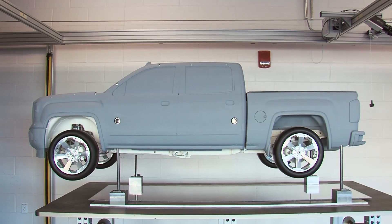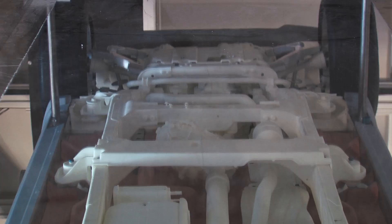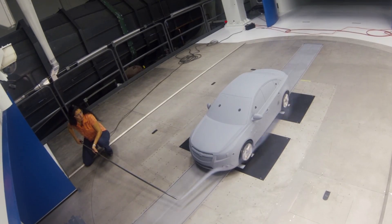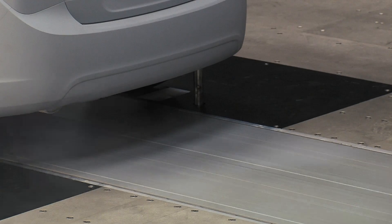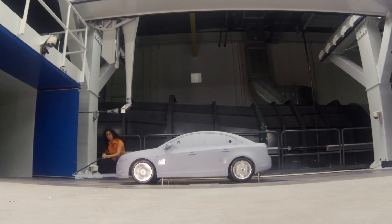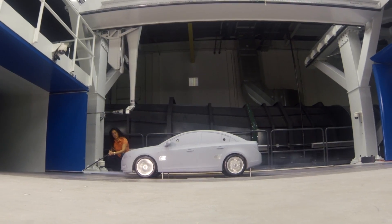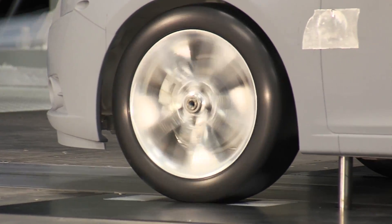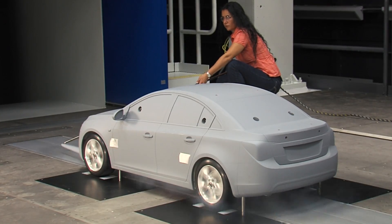The 40% models that we have here have full suspension and a very detailed underbody, and this wind tunnel also has a rolling road system, which means that the road moves underneath the vehicle. It allows the wheels to spin, and why that's important is because now we can match the road to the wind speed. It helps better simulate the flow that's going underneath the vehicle — it's a better representation of what's actually going on.